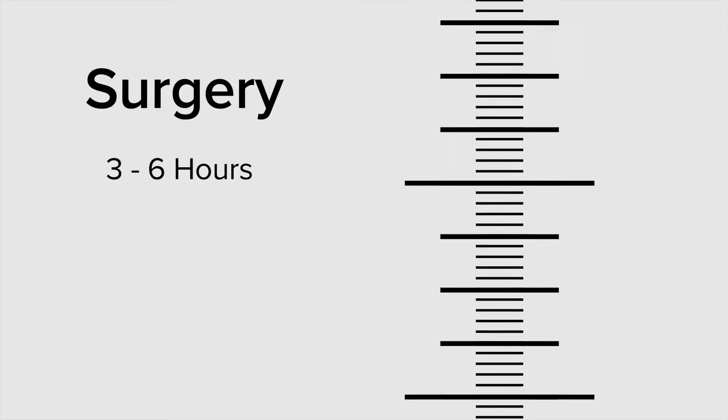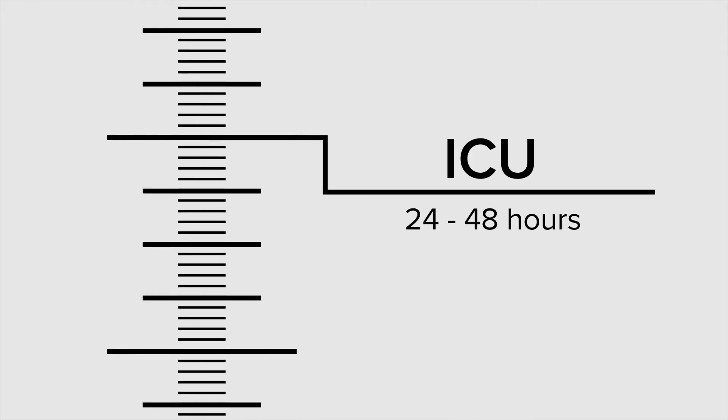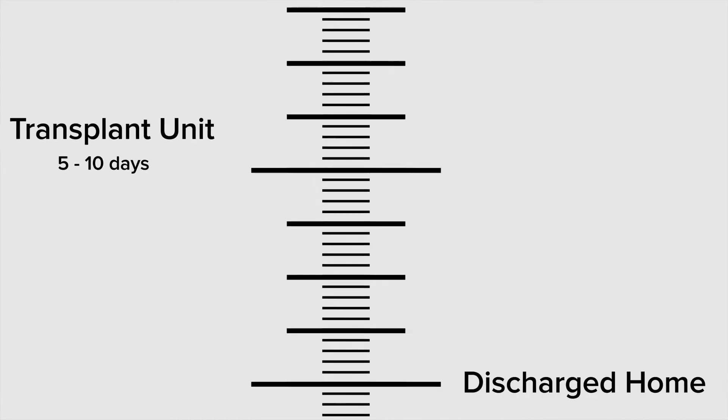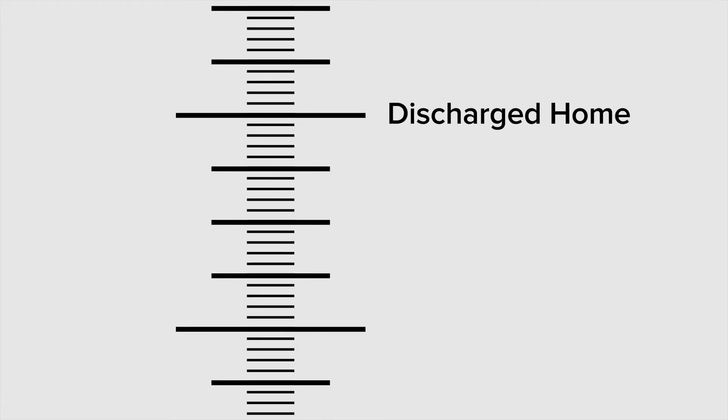After the operation, the patient will be taken to the intensive care unit where, upon waking from anesthesia, a breathing tube will be removed. Within 24 to 48 hours, the patient is moved to the transplant unit where care is provided by specialists in nursing and physical therapy. The expected length of stay on the transplant unit floor is five to ten days, after which the patient will be discharged home with post-op visits to our transplant clinic once a week for the first three months.